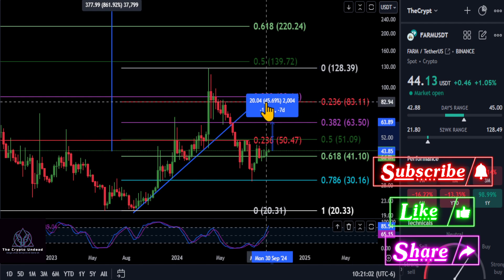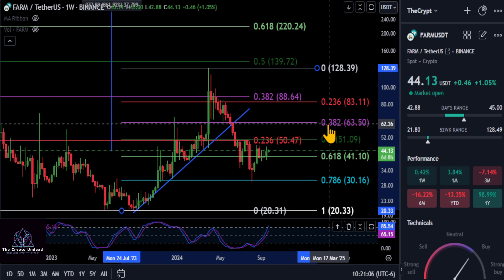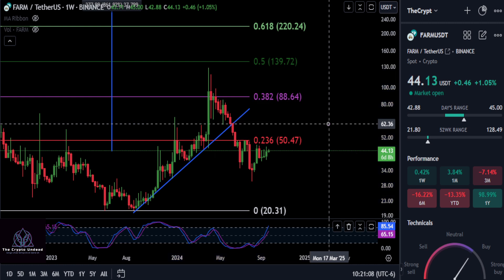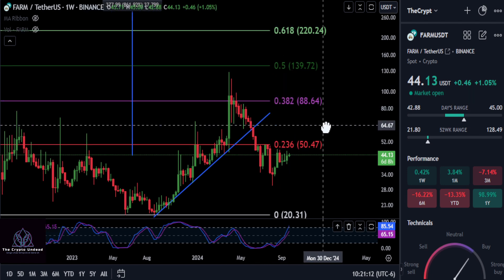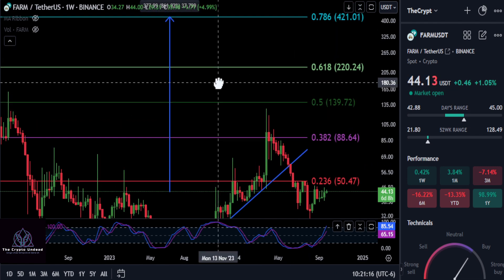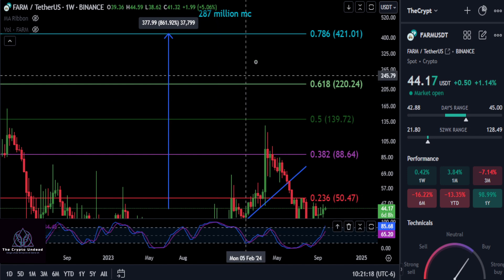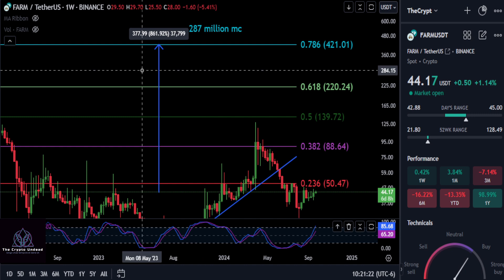The next stop up would be the smaller 382 here at $63.50, and that's a 45% move. But ultimately I think the bottom is in here on Harvest Finance, and you can be bullish once again on this project once you get over the macro 382 here at $88.50, and then to the moon after that at some point in the future.